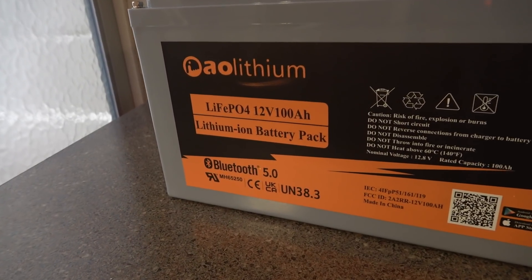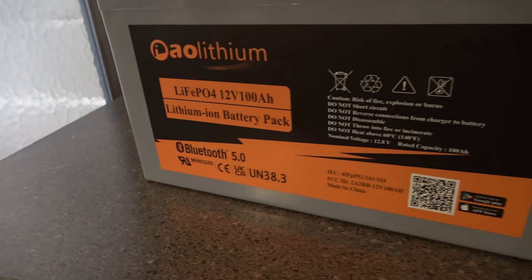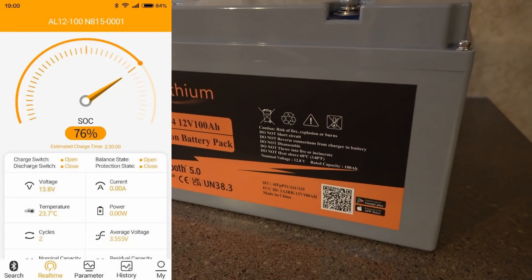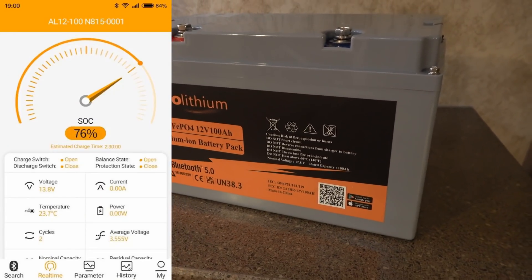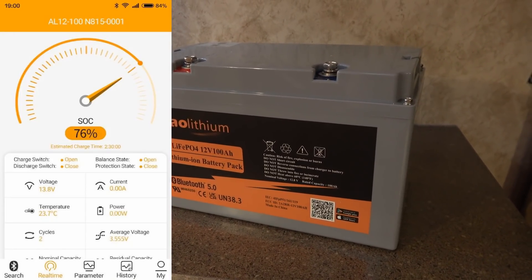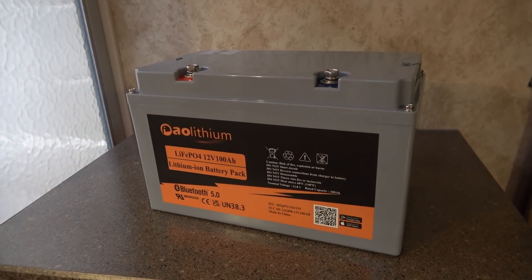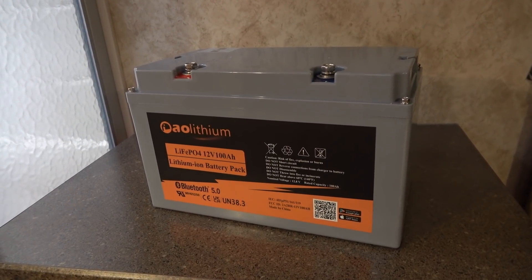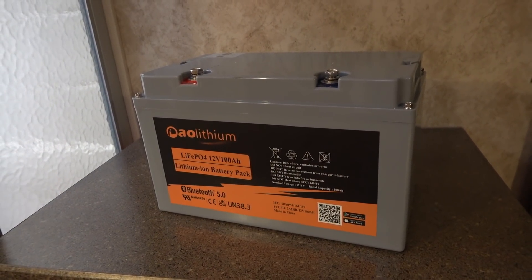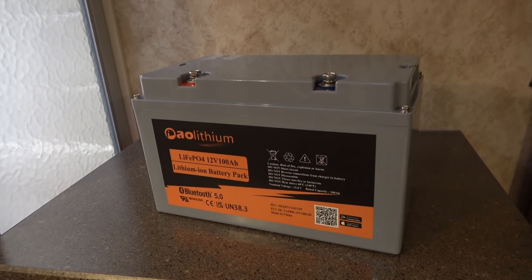This one has Bluetooth connectivity inside it and broadcasts, and you download an app from either iOS or the Play Store. It gives you details on exactly what's going on inside the battery — its percentage full, the voltage of the cells, temperature, that sort of thing. So that's really interesting. If someone used this battery in their RV they wouldn't really need a separate battery monitor to keep tabs on things — you'd know exactly what's going on with your battery. We're going to play around with that and show you the app.